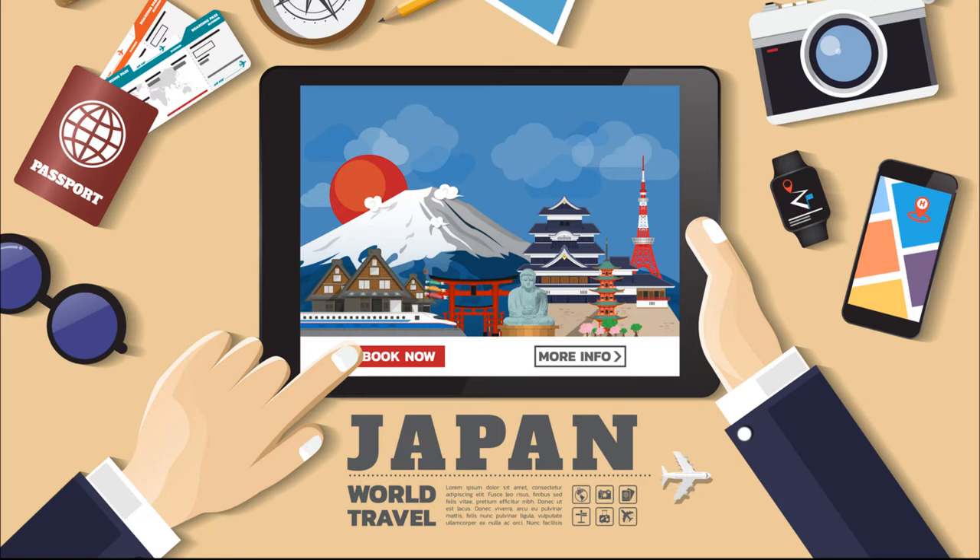According to the latest statistics from Expatistan, Tokyo is the third most expensive city to live in Asia, after Hong Kong and Singapore. However, the competitive salary and attractive benefits as an EFL teacher in Japan still allow you to live comfortably. Shopping at local markets and eating at local restaurants drastically reduces your expenses and also gives you a deeper insight into local culture and the Japanese way of life.